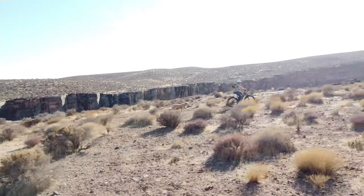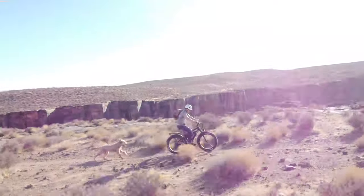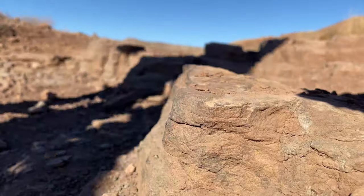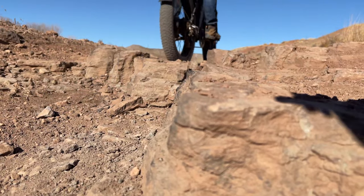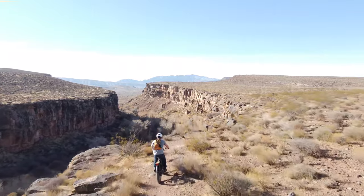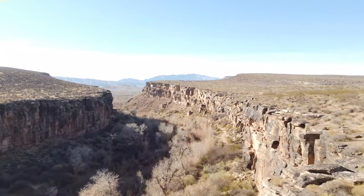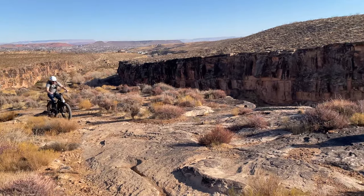I had the pedal assist set at level 1 out of 5 and felt the power was still too much at times, especially when hitting small sections of black trails in between the greens and blues. But the power does cut off as soon as the brakes are applied, so I was able to navigate the different types of terrain fairly well by just tapping the brakes.